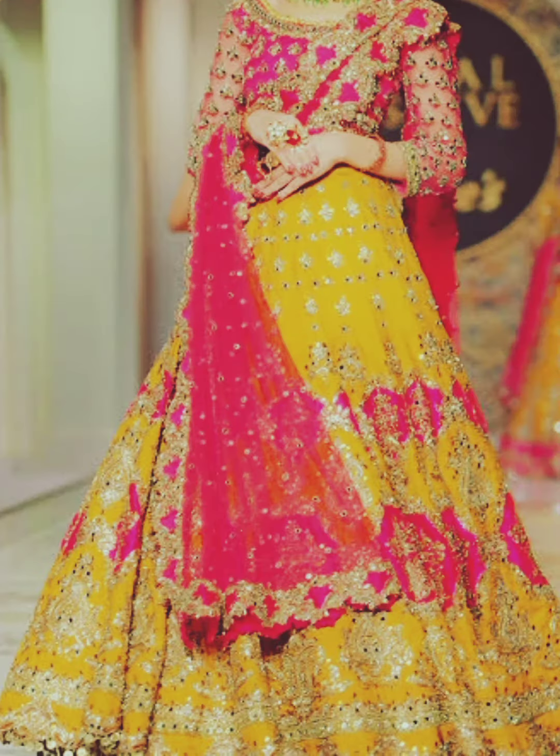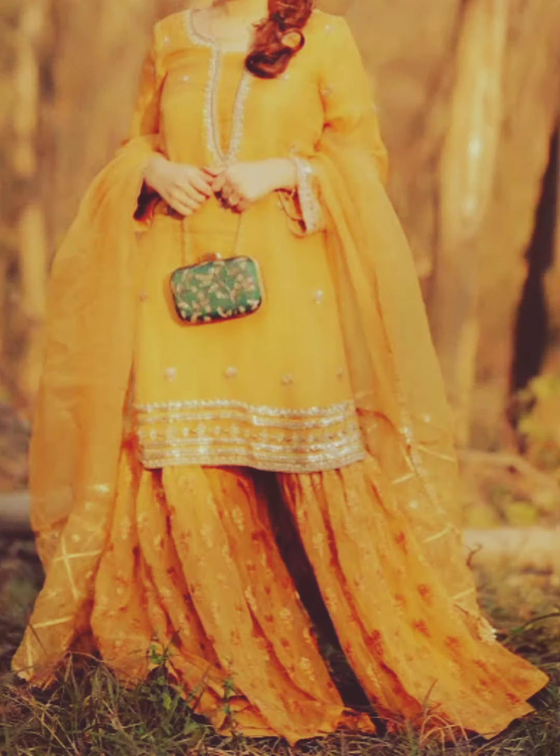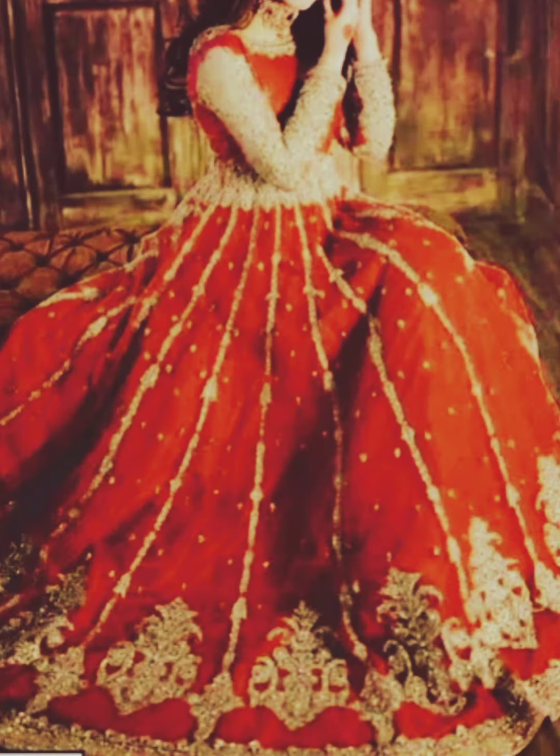Lehengas are another go-to option for mehendi dresses. These consist of a flared skirt, blouse, and dupatta. Lehengas are often adorned with elaborate embroidery and vibrant colors, making them perfect for the festive atmosphere of the event. Young girls may opt for lighter lehengas with minimal embellishment, while brides can go all out with heavy designs and intricate patterns.